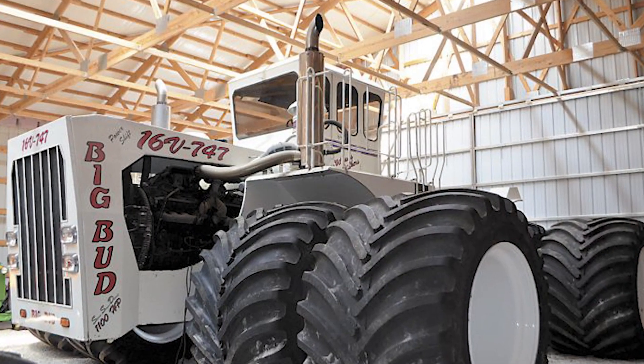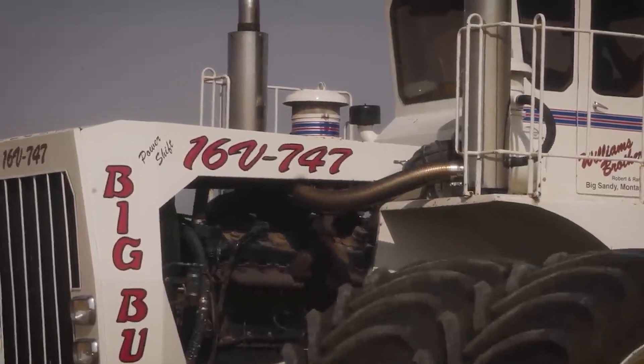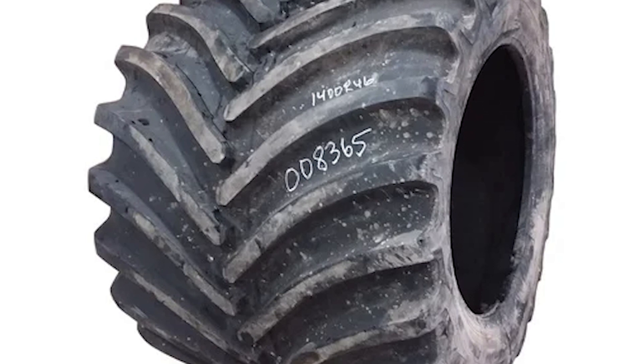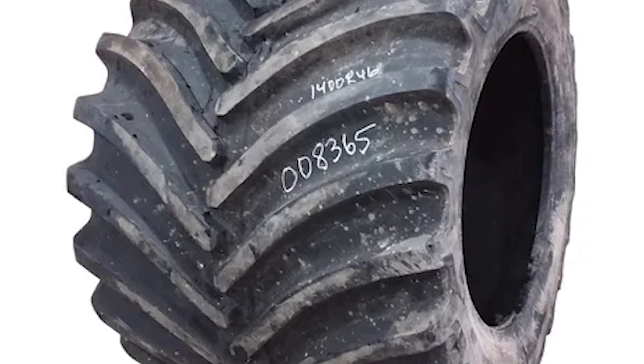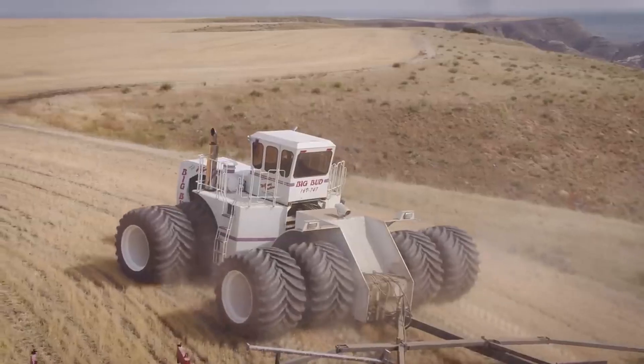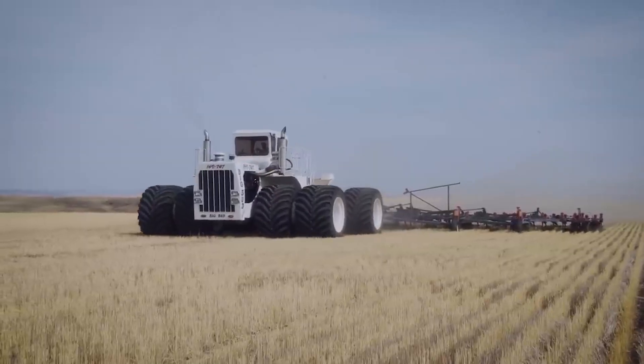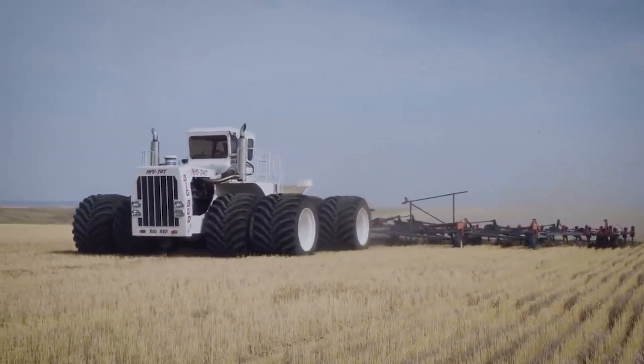If the world's largest tractor required an upgrade, opting for the world's largest tire seemed like the most logical choice. The Goodyear LSW 1400 emerged as the ideal solution to give the powerful 747 new life, thanks to its cutting-edge low-sidewall technology and its own record-breaking status as the largest agricultural-use tire.